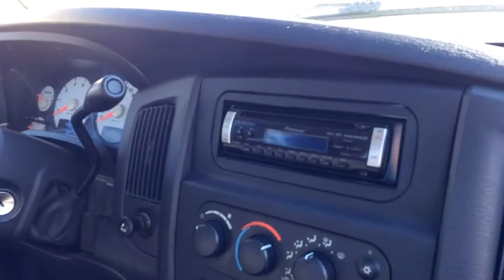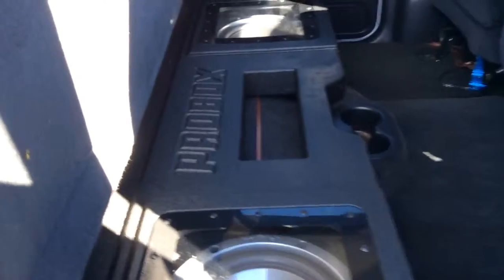And this one has an aftermarket stereo. And also it's got some aftermarket speakers up underneath. We've got Pioneers.